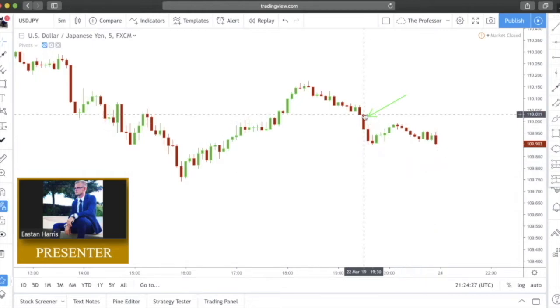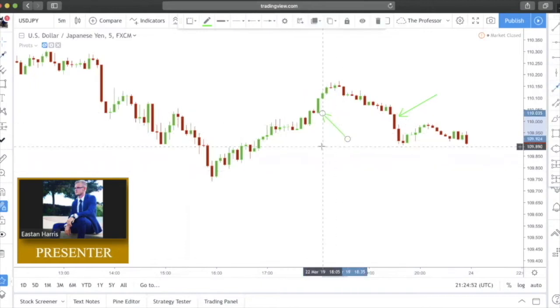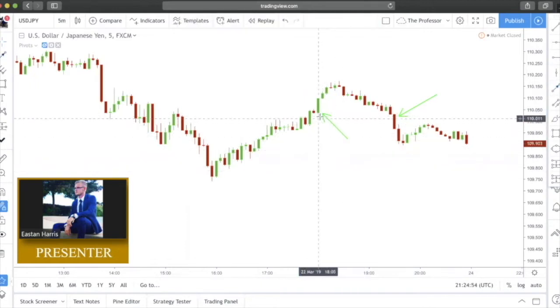If there is just a little bit of wick poking out it's not a big deal — it still counts as the Marubozu formation. You can see that price printed our Marubozu candle and has since been falling; it even printed three black crows as well. Moving left, we have an example of a bullish Marubozu candlestick. There's a bit of a wick on the bottom — not a big deal — this is a very strong steady moving candlestick.